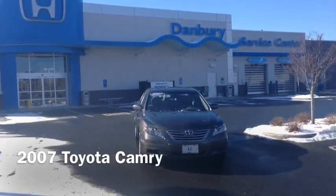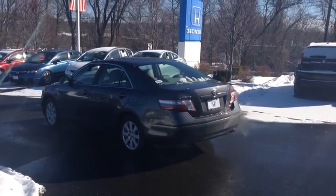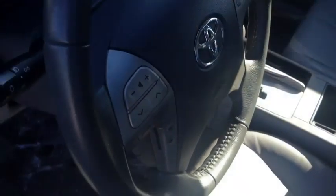Hey Nick, this is Joshua over at Honda of Danbury. Just want to show you the 2007 Toyota Camry. It comes in gray with a gray leather interior. You get tons of space in the back.